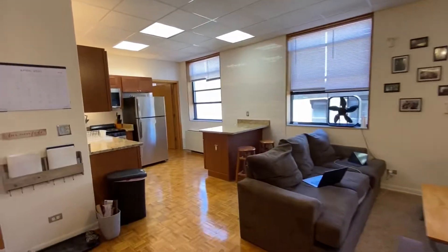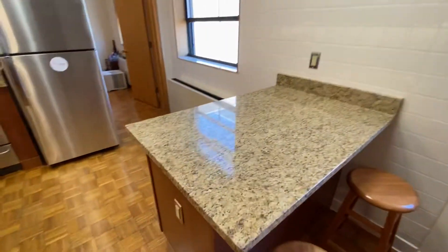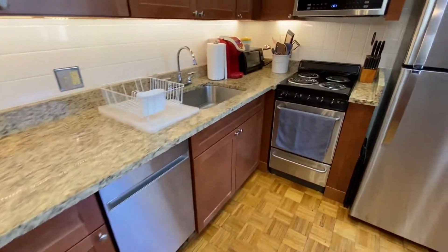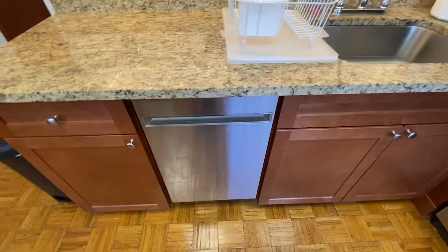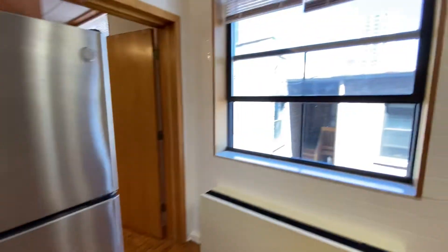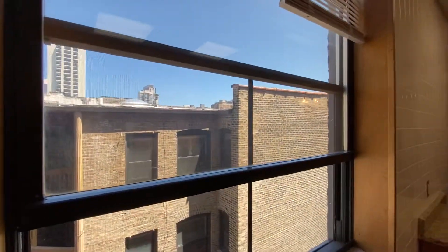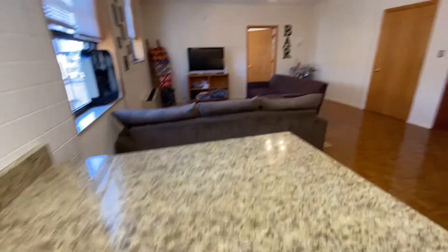The kitchen is only about a year old. Nice countertops, all granite, stainless steel appliances including microwave, electric range, top control dishwasher, and fridge. This is the nice east view here off of the third floor, and there's a little island as well.